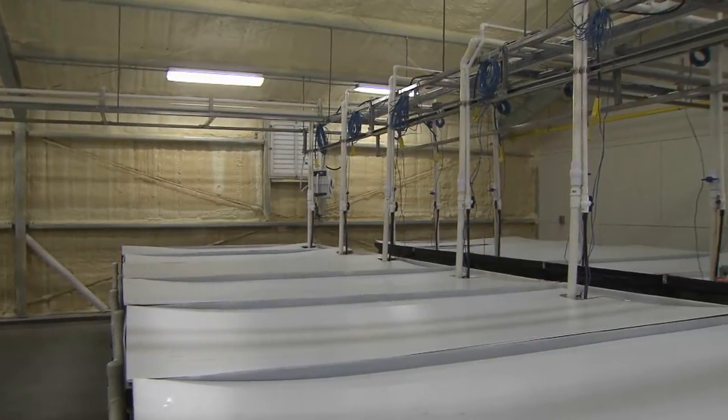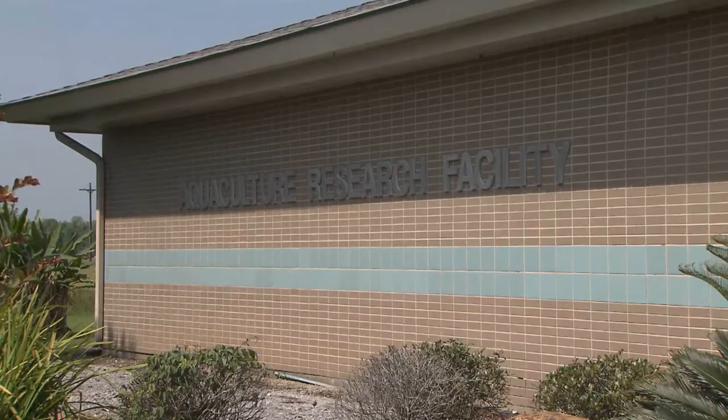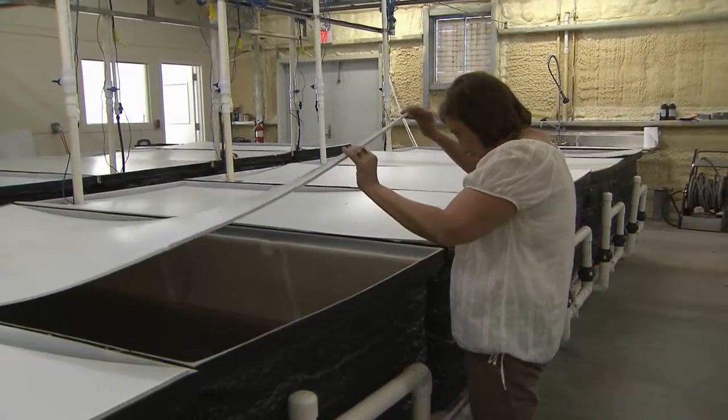Alligator growers helped fund a new alligator research facility at the LSUAC Center's Aquaculture Research Station. Millie Williams will conduct studies on alligator nutrition. One of the issues that the farmers have is deciding how much to actually feed their animals, whether they are feeding too much or too little.